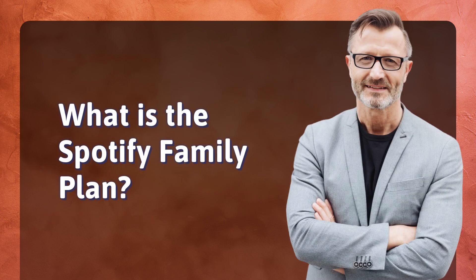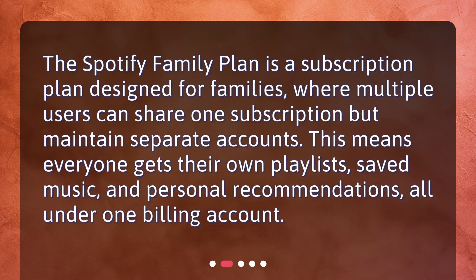What is the Spotify Family Plan? The Spotify Family Plan is a subscription plan designed for families, where multiple users can share one subscription but maintain separate accounts. This means everyone gets their own playlists, saved music, and personal recommendations, all under one billing account.